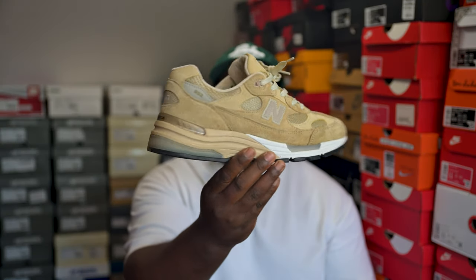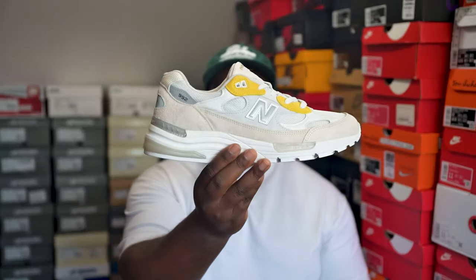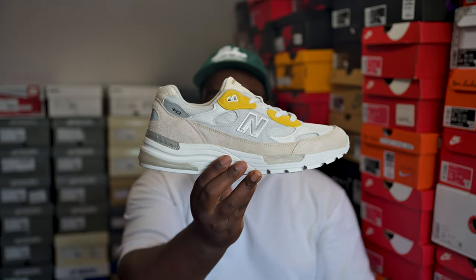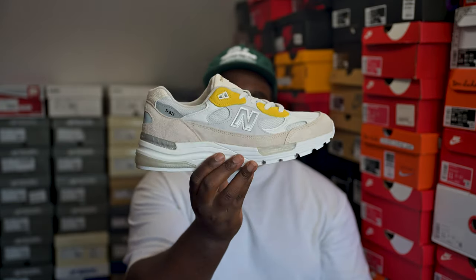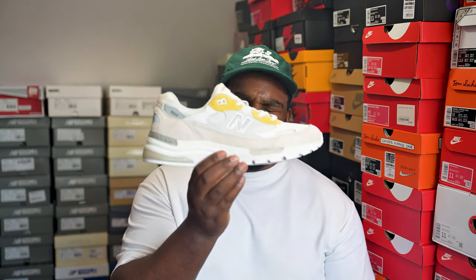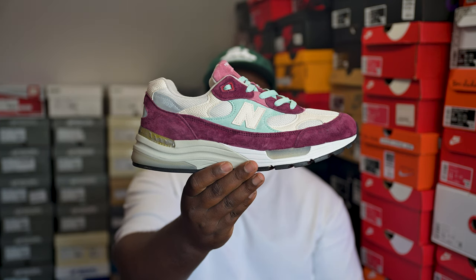Now for the 992s — I might sprint through these because I've got quite a few. First up: tan 992s — extremely fire, worth every penny, if you can get a pair, do it now. Next, the Paperboy 992s — the egg, hence the yolk on there. An extremely clean pair I didn't think I'd be able to get because the price at the time was crazy, then they re-released and I got them at retail. Exquisitely classy pair.